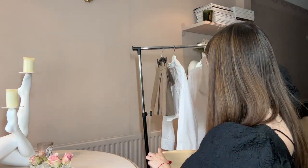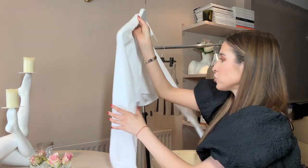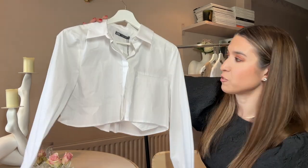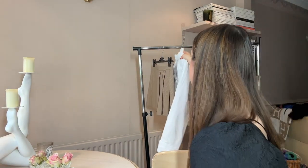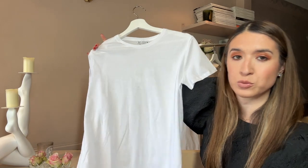The other two pieces I bought were basics that we all need in our wardrobe. I bought a cropped shirt, just for something a little bit different, which I think could also work with the bottoms here and other pieces. And I also bought just a plain white tee, because we all need a good white t-shirt in our wardrobe.